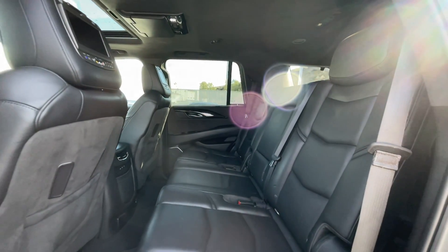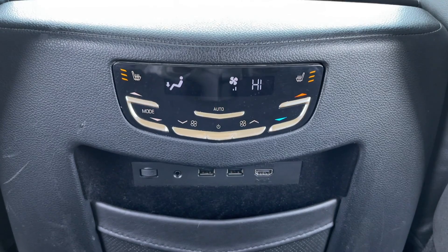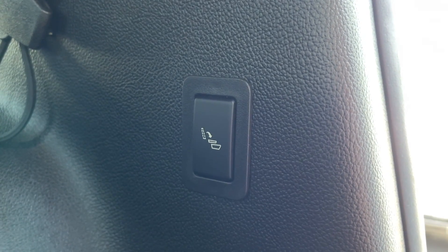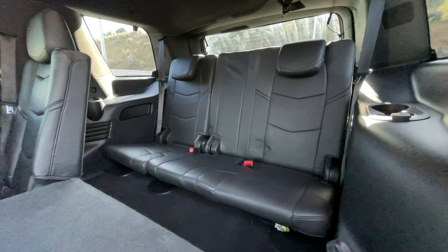As previously mentioned, this is an eight passenger vehicle — here's a quick view of the middle row. The middle row does have access to their own climate control settings along with heated middle row seats. And to get access to the last three seats in the back, there is a button back here that does have the power folding seat option to give you access to those last three seats.